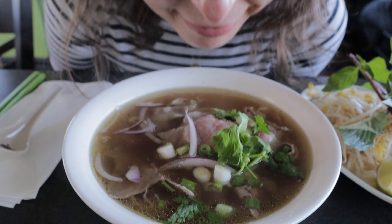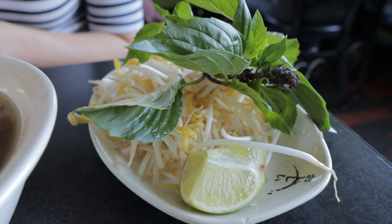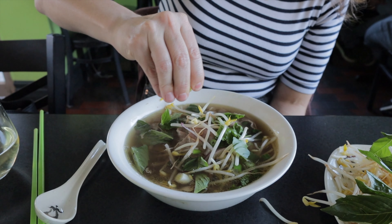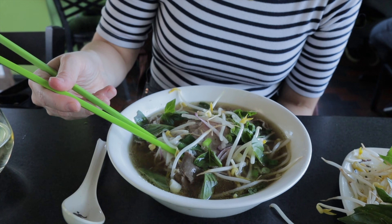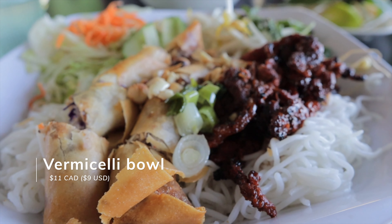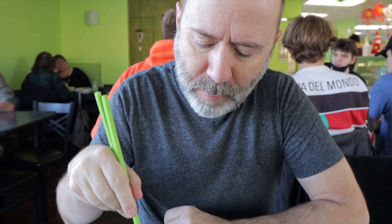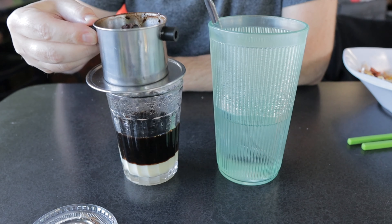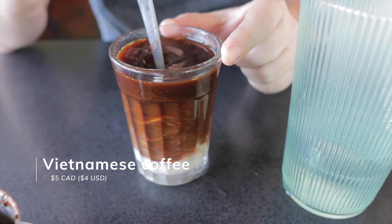Only a couple of blocks from the Holiday Inn is one of our absolute favorite Vietnamese restaurants, Thị Đặng. After a short break from our cronut session and a little time to chill out in our room, we wandered over for a late lunch. We opted for two classic dishes: pho with medium rare and well-done beef, and a vermicelli bowl with grilled pork and spring rolls — both fresh, full of flavor, and completely addictive. Of course, we couldn't leave without ordering at least one Vietnamese coffee.